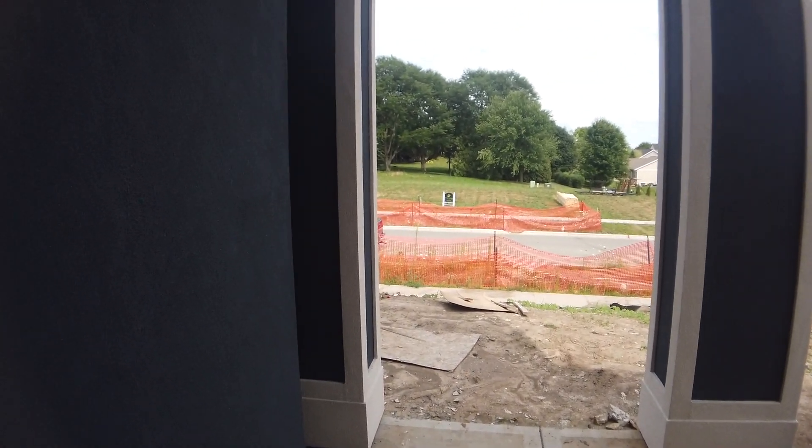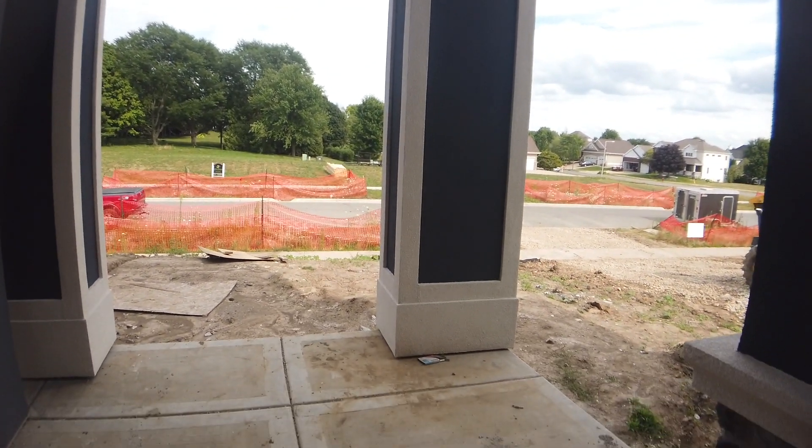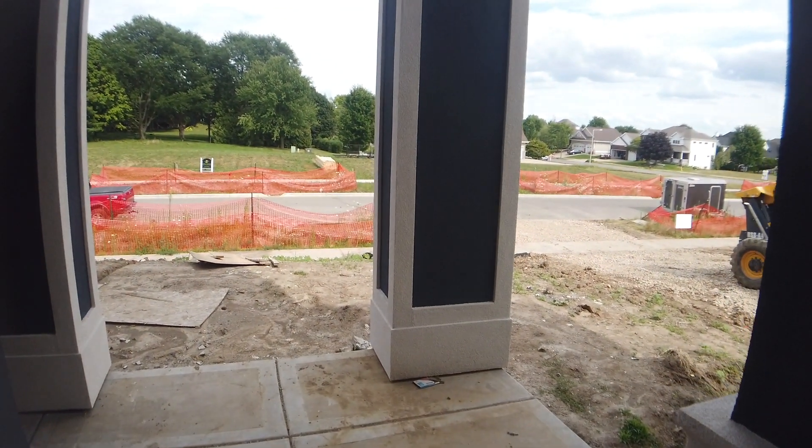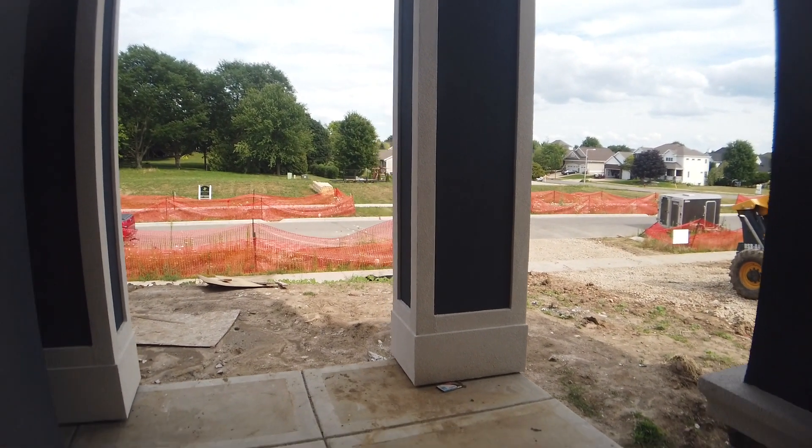So we have the front porch here. I don't think this video does enough justice for how impressive the pillars are, unless you're watching on a big screen TV perhaps.